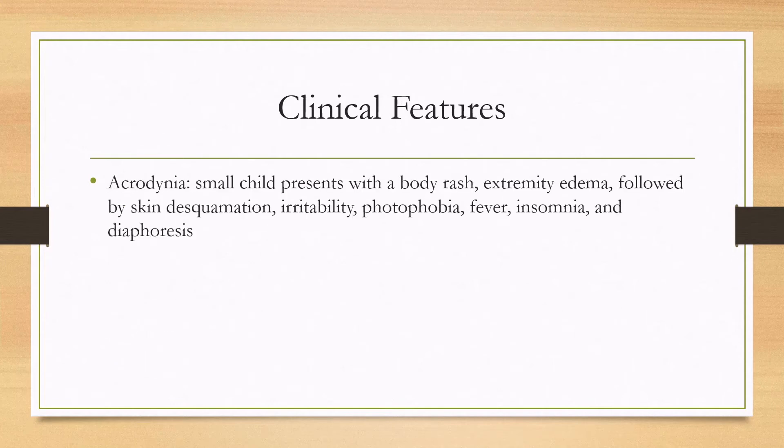There's a classic presentation in small children called acrodynia, where they will present with a body rash and extremity edema, and that's followed by skin desquamation, irritability, photophobia, fever, insomnia, and diaphoresis.